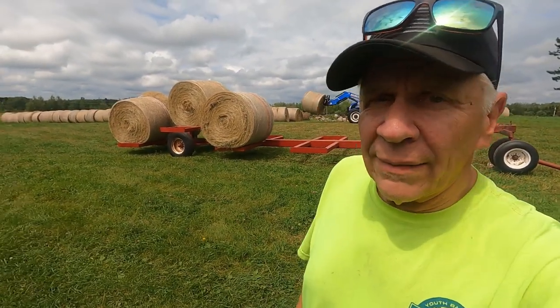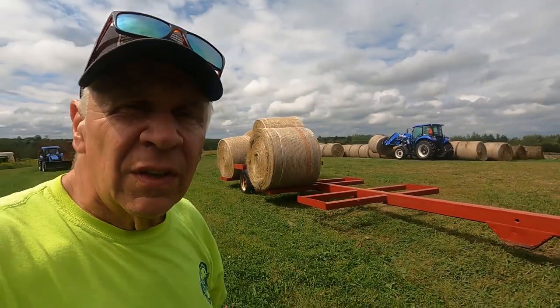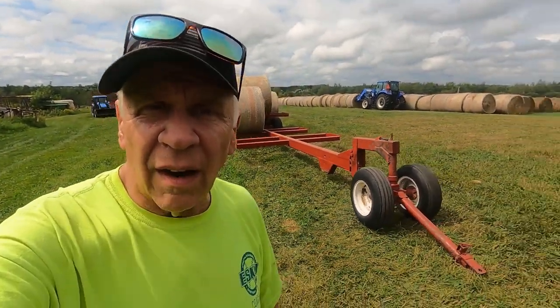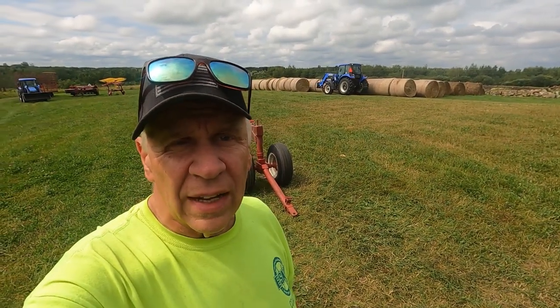Welcome back to Rolling Hills Farm MN everybody. As you can see, we are in the process of moving round bales from the field here into the yard where they sit for storage for winter feeding.